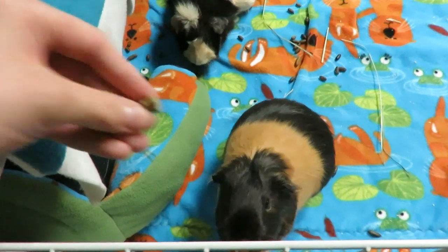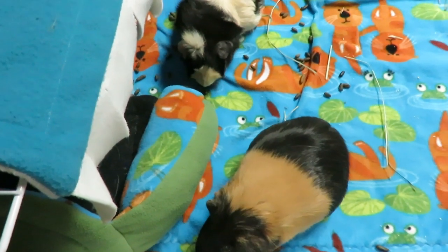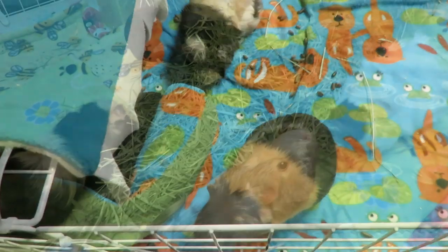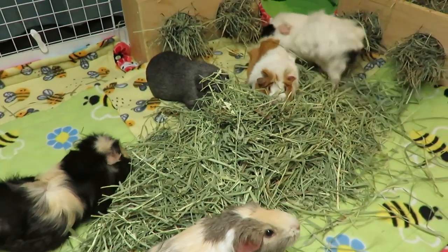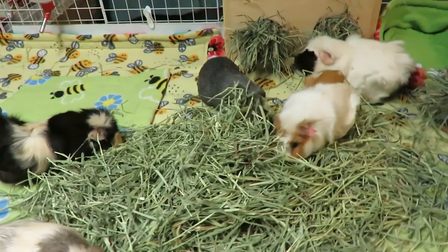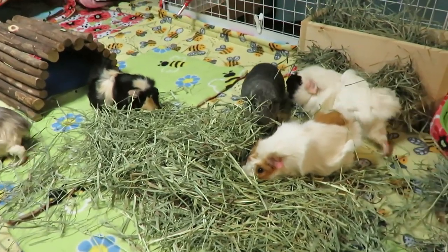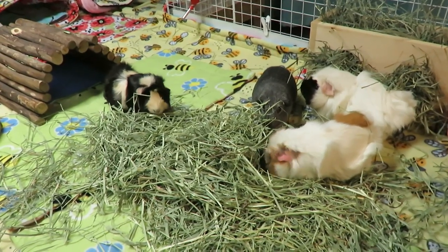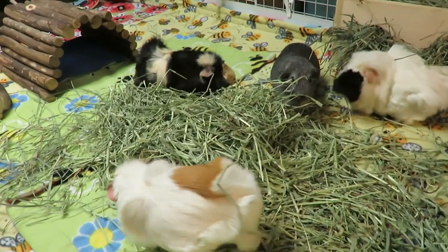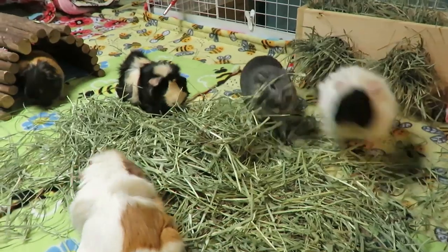Number one is: video the symptoms, and in some cases this might mean taking a picture. Your guinea pigs act very differently at a vet clinic than they do at home in their natural, comfortable environment. What you're seeing at home might not be apparent to your vet at the clinic. We all know that guinea pigs can freeze up and be super shy and quiet when they're nervous, so your vet might not be able to see everything you were seeing at home.